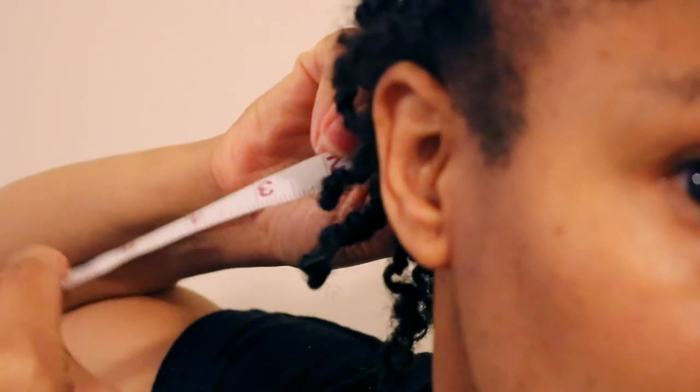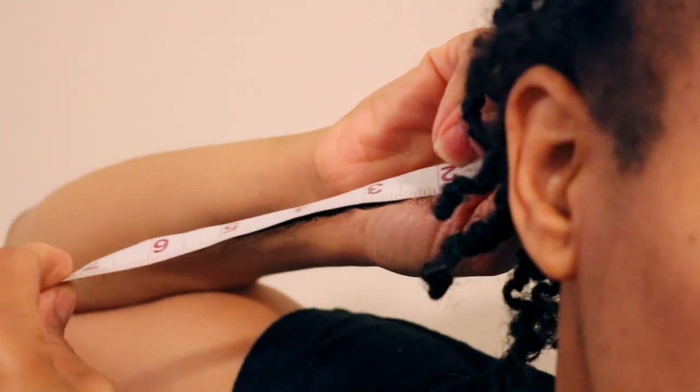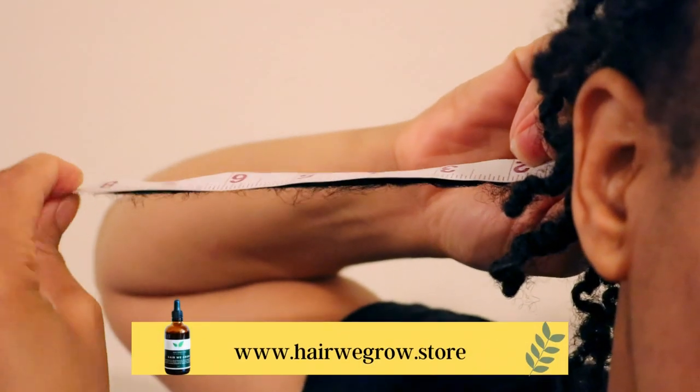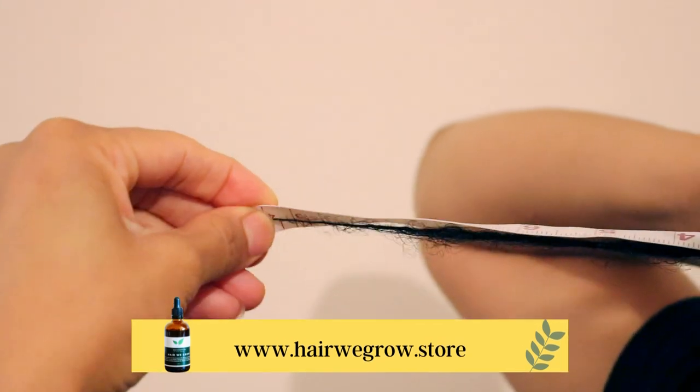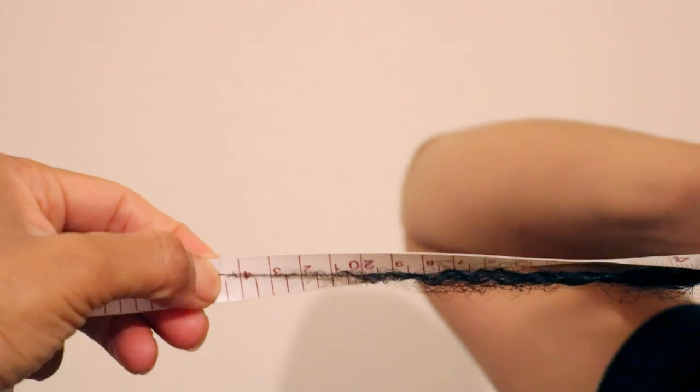So with that, it's safe to say that using a combination of my hair growth mask and my hair growth oil along with my moisturizing hair butter, I was able to double the rate at which my hair grows in two weeks.